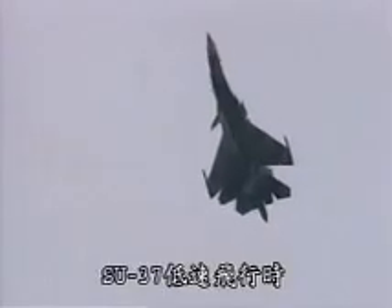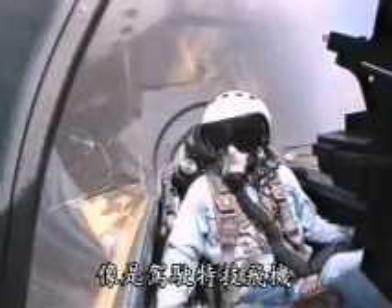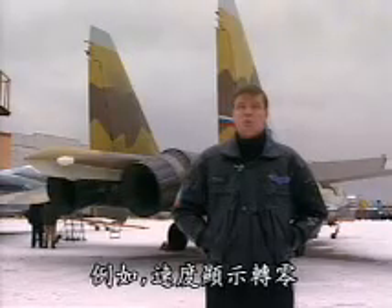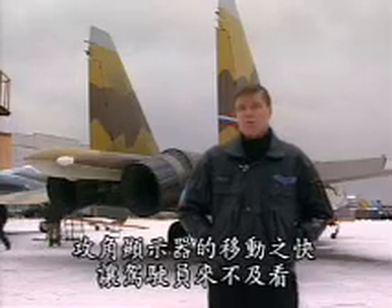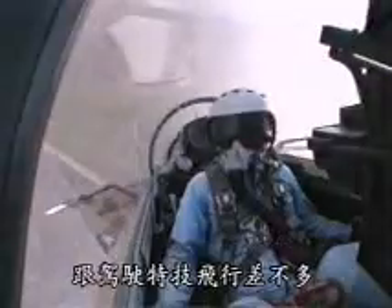When you're flying the Su-37 at low speeds, it feels more like you're flying an aerobatic plane. Everything changes very quickly. For example, the speed display shows zero, and the angle of attack display or horizon indicator are moving so quickly the pilot can't refer to it. So I stay oriented by looking out of the canopy. It's just like flying aerobatic planes, which I did for a long time.